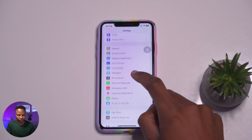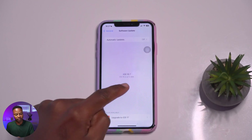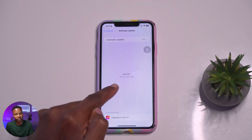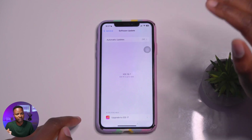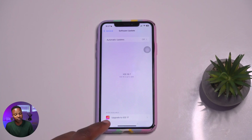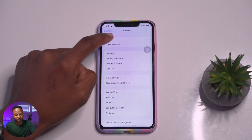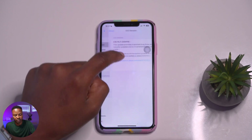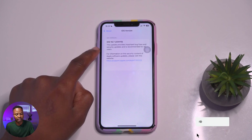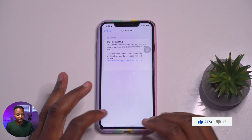Our device is now up to date. If we go into Settings, General, and then Software Update, we are up to date with iOS 16.7, which is the current iOS 16 release. When it comes to iOS 17, the update is also available under the 'Also Available' section. Going back to About, you can see the build number for iOS 16.7 is 20H19.